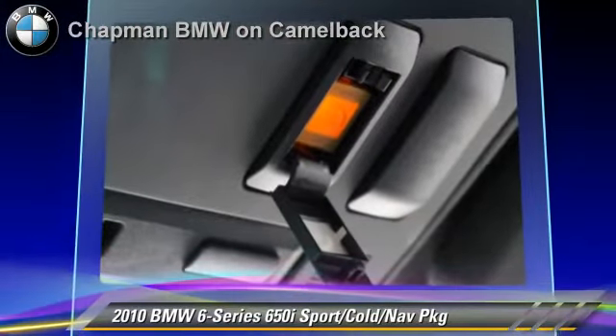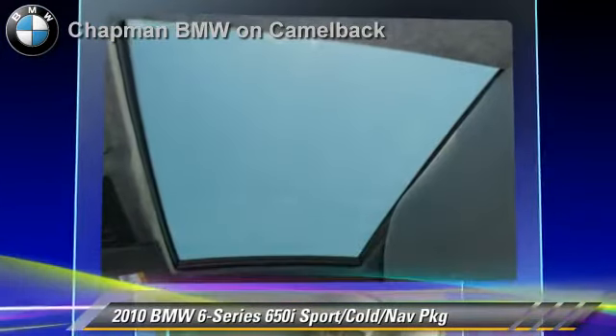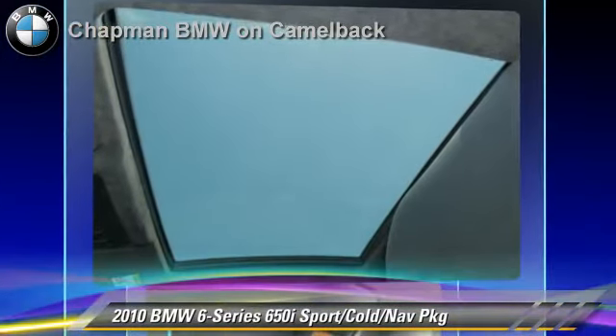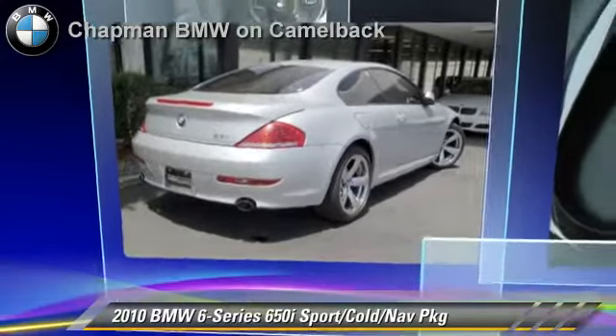Safety features include side airbags and traction control. Comfort and convenience features include navigation system, cold weather package, HD radio, and Bluetooth wireless. Give us a call to schedule your test drive today.